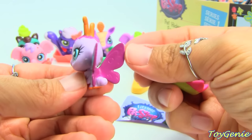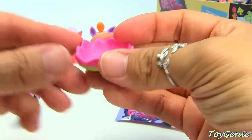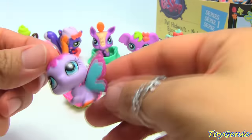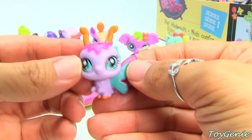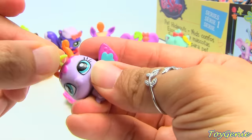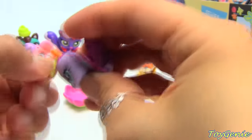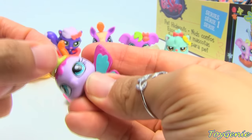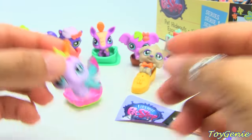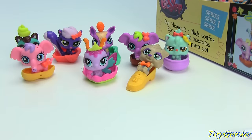We got a butterfly — and she's on a lily pad, this is so pretty! I'm going to name this one Lily. She has a tiara as a deco bit. Lily is number 3857.